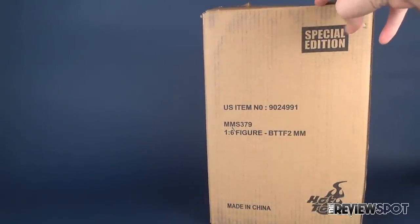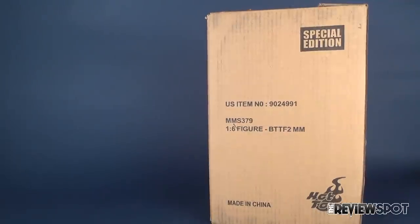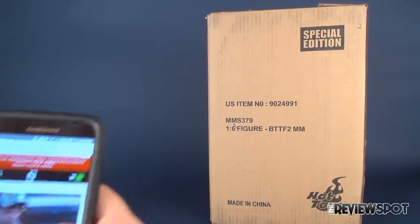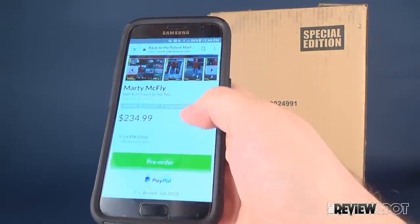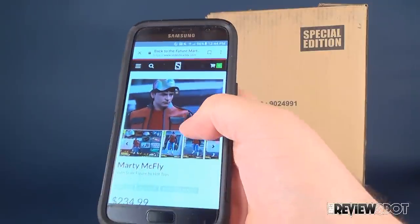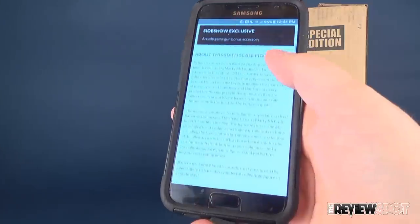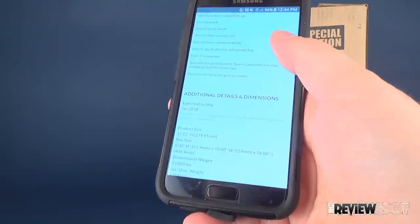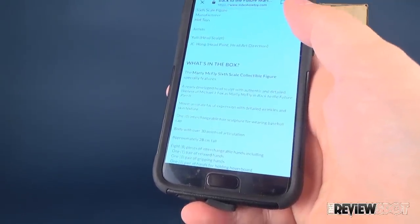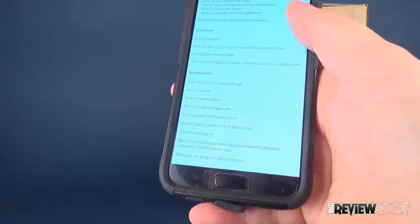Hey guys, we're going to do another unboxing here of a hot toy that just arrived. This is the Back to the Future 2 Marty McFly, the special edition. I'm just looking at my phone here — it says it's currently on pre-order, which is strange because it's already been paid for and has now already shipped.